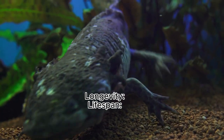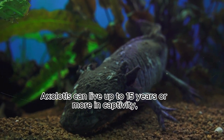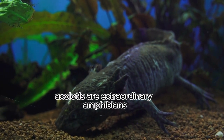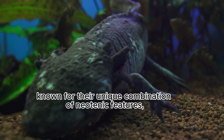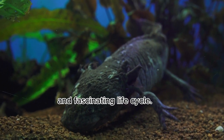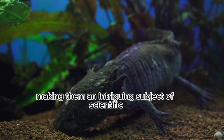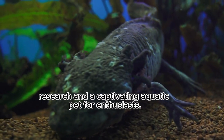Longevity: axolotls can live up to 15 years or more in captivity, depending on environmental conditions and care. In conclusion, axolotls are extraordinary amphibians known for their unique combination of neotenic features, regenerative abilities, and fascinating life cycle. They remain in their aquatic larval form throughout their lives, making them an intriguing subject of scientific research and a captivating aquatic pet for enthusiasts.